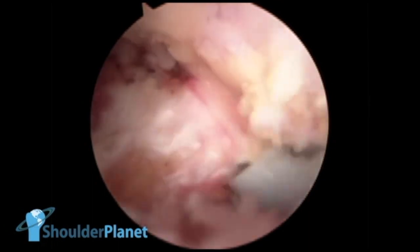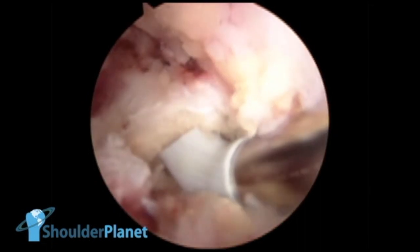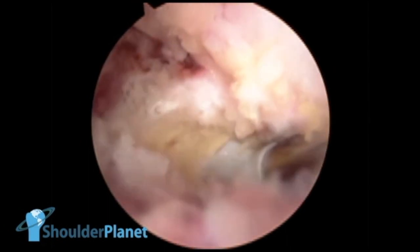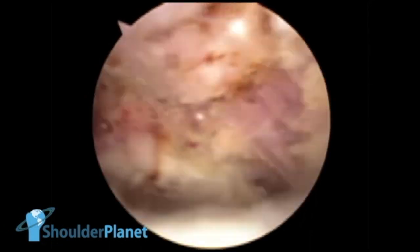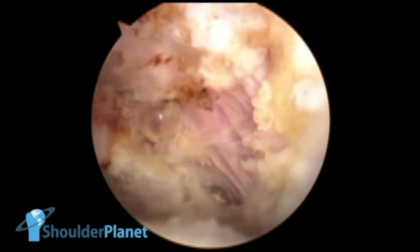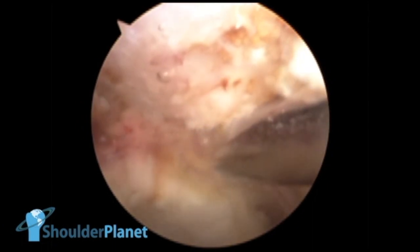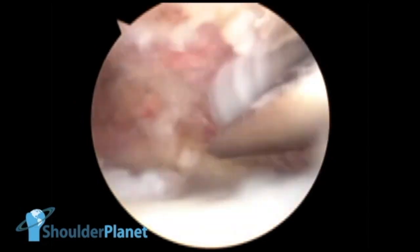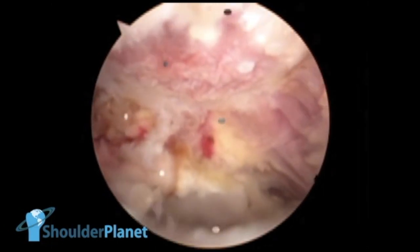After that, we started to cut the coracoacromial ligament — this is the first part of the acromioplasty. We are releasing it from its acromial insertion. The coracoacromial ligament was absolutely released from its acromial insertion, and at that time we started to perform a very soft acromioplasty through the lateral portal. We performed a very smooth and soft acromioplasty, and now we can see the final aspect of the acromioplasty.